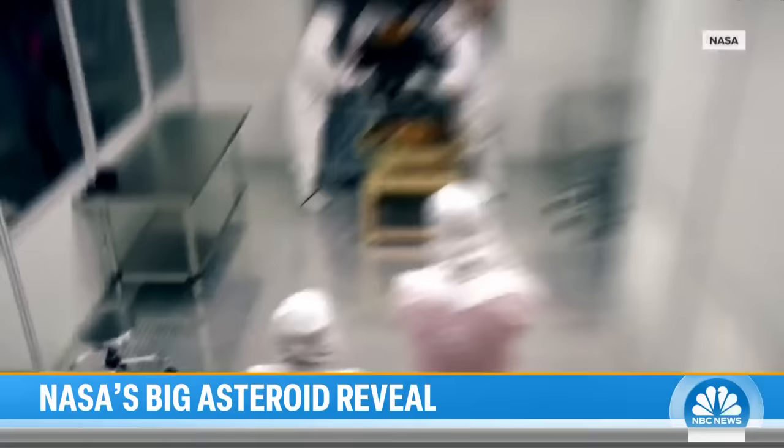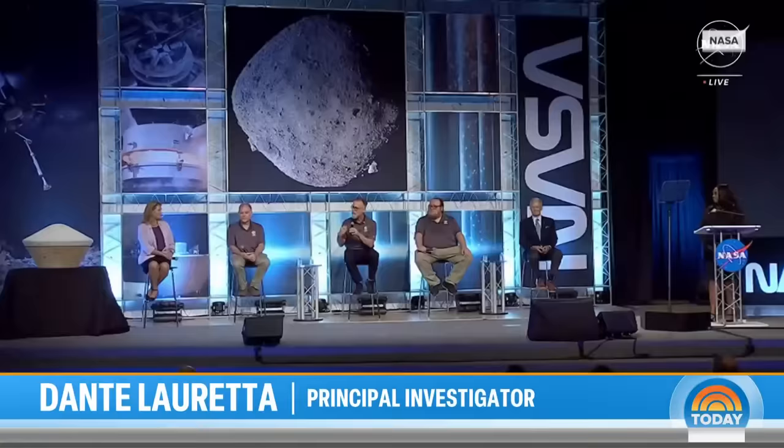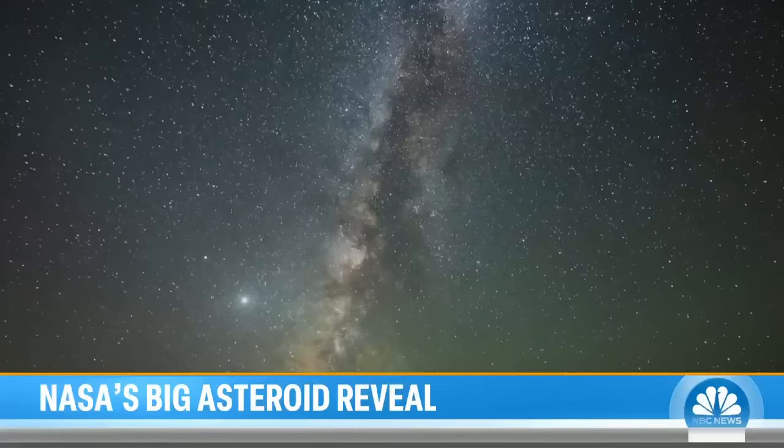Once NASA opens its nearly nine-ounce sample, it plans to share it with researchers around the world and save some for future scientists who haven't yet even been born but may one day wonder: why is it that we are here, we're alive, we're conscious? It's such a gift that I hope everybody really stops and thinks about it every once in a while. But wait — if asteroids actually did kickstart the Earth, and if there are trillions of planets out there, what are the chances it happened to some of them, too?